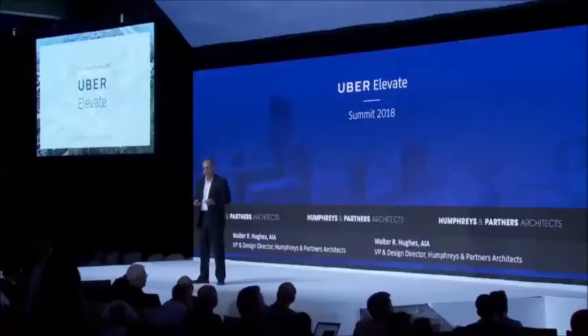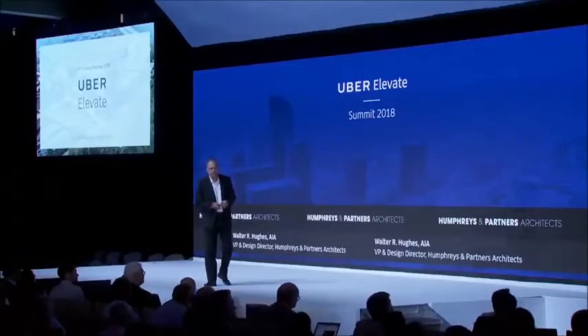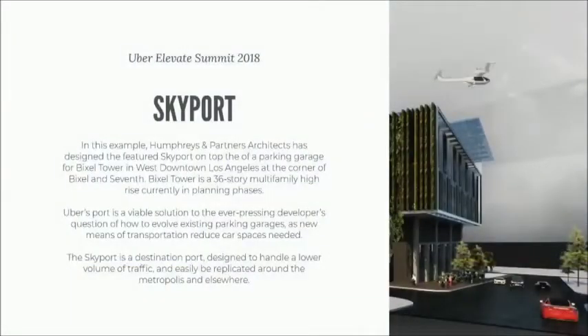So it's incredible to now, six or seven months later, be walking through all this. We actually decided to attack both of the problems that Uber asked us to look at. So we did an exercise for the 150 landings per hour scenario, and for that we used a project that the local Humphreys & Partners office here in Newport Beach is working on — a 35-story tower west of downtown Los Angeles, Big Cell and Seventh.